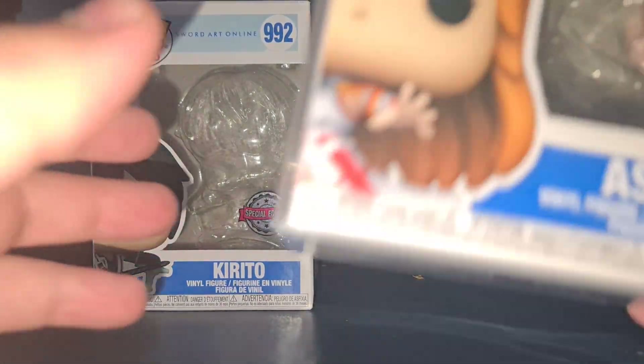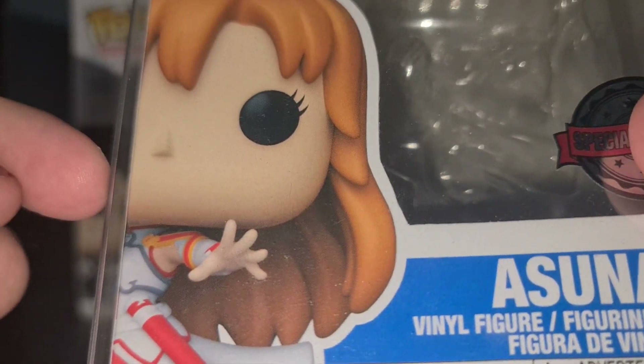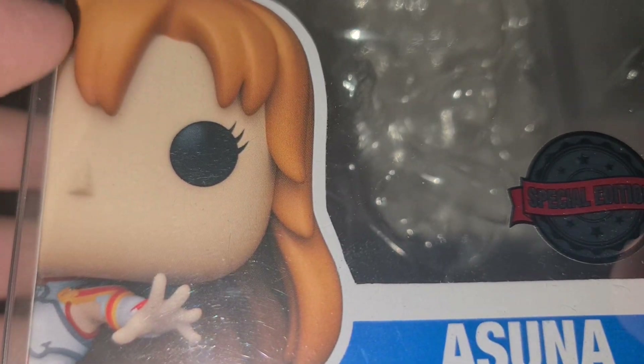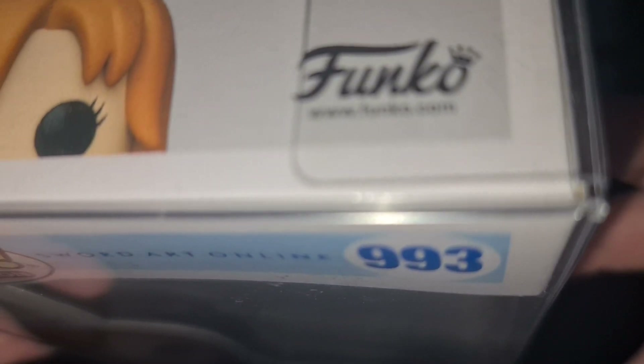Here we have Asuna's box. The seller that I bought this off said to put a protector on it for me. You can see her name is Asuna, she is also a special edition — there's that shared sticker there for the UK. Here we have her art, she is number 993 as you can see, along with Pop Animation.